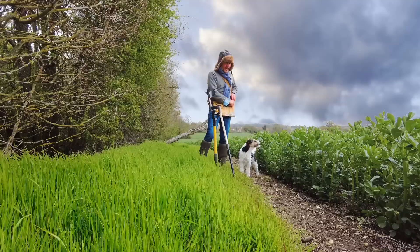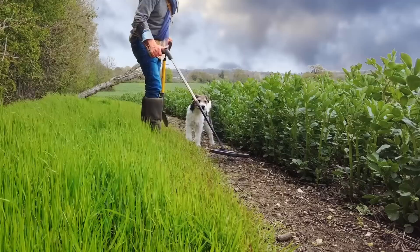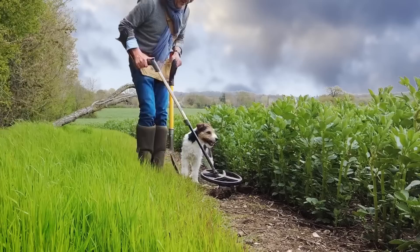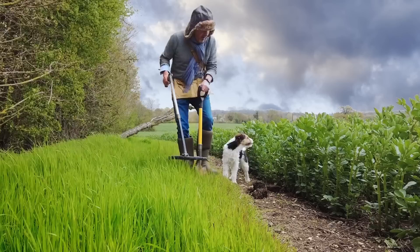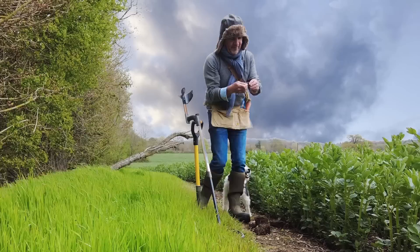This is really the most Roman field I know, and there's a tiny signal just here. It might be a bit of lead or something, but it might also show that it's worth doing the very edges of fields. I honestly thought that might be something exciting, but it wasn't. Anyway, let's go to this little bit of cover and see if we can find anything there.